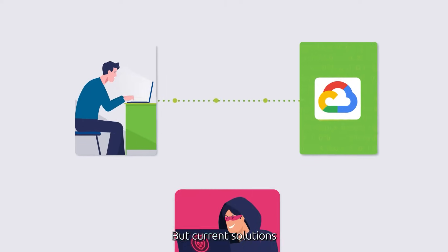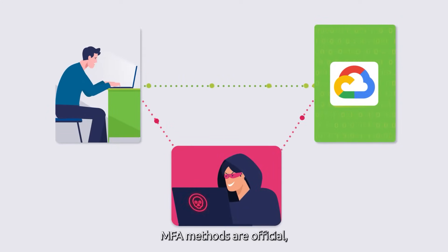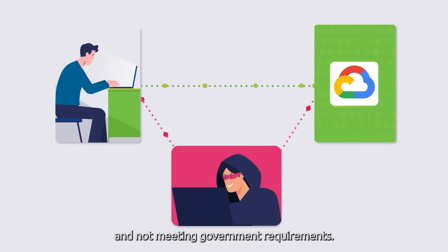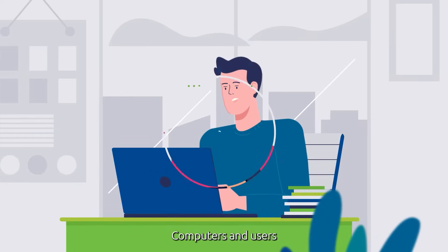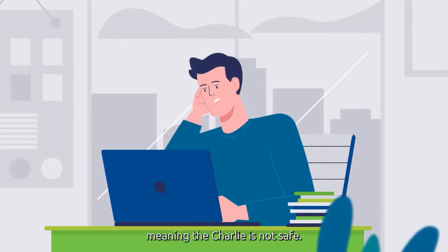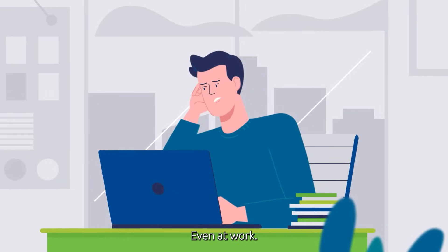Current solutions that use traditional MFA methods are phishable, difficult to use, and not meeting government requirements. Computers and users can no longer be trusted just because they're on a corporate network, meaning that Charlie is not safe, even at work.